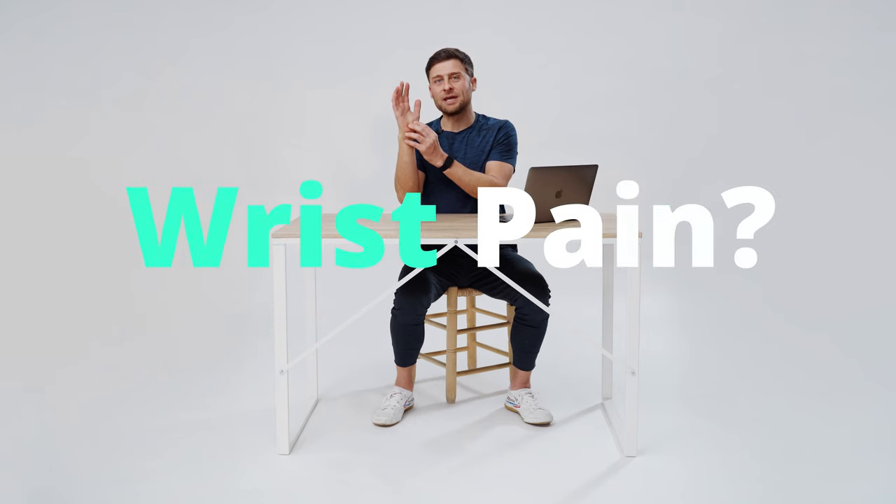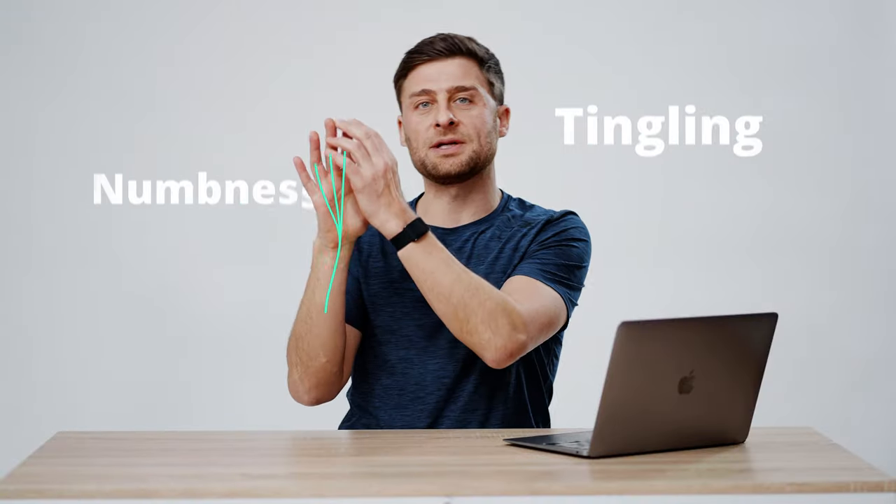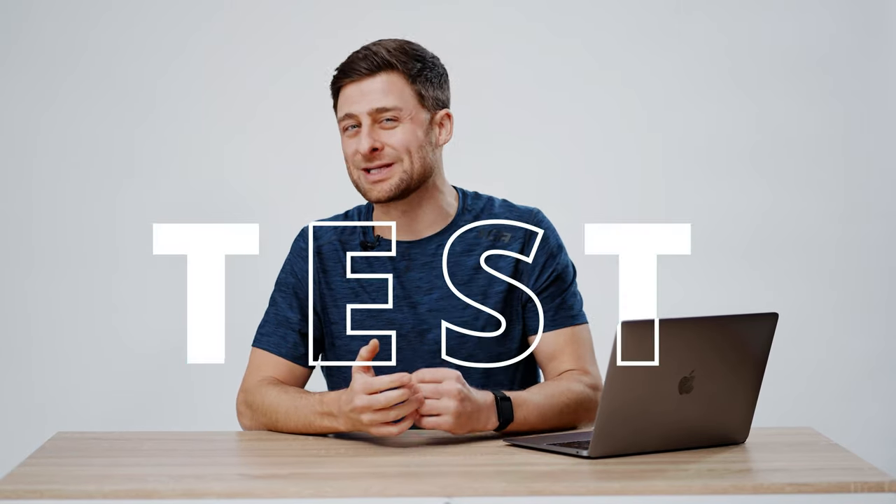Are you suffering from wrist pain, maybe a tingling or numbness or weakness that runs down your first three and maybe even half of your ring finger? If so, you might be suffering from carpal tunnel syndrome. You probably already suspect that — that's probably why you're watching this video. Let's do two quick tests together that can help you determine if this is what's going on.